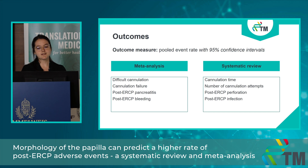Here you can see the summary of my outcomes. The outcome measure was the pooled event rate with a 95% confidence interval, and meta-analytical calculations were possible in four of the eight outcomes. We conducted two analyses in each case. In the first analysis we included articles only using the Haraldsson classification. In the other analysis we included every article which used the Haraldsson classification or other classification systems comparable to the Haraldsson one.